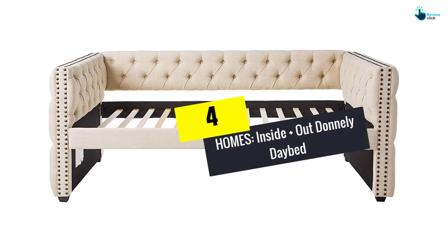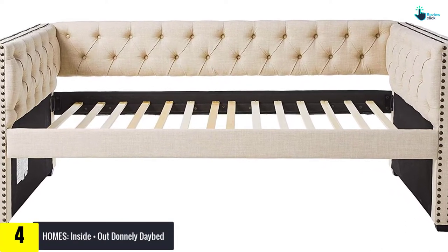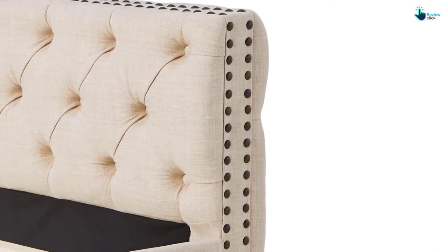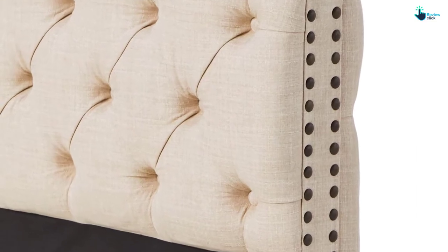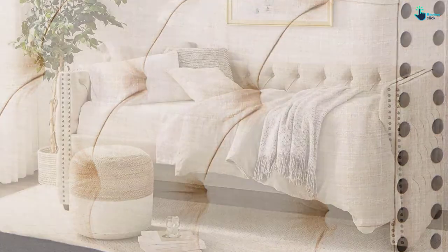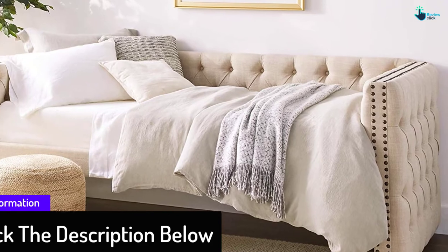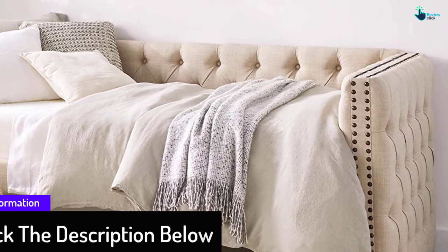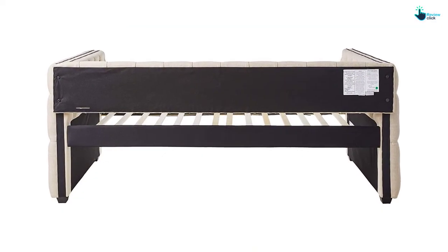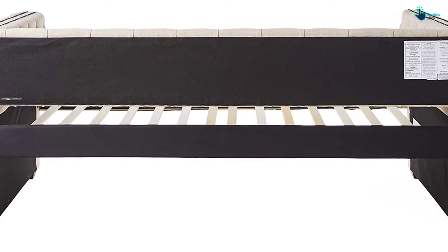Moving on at number 4, we have the Inside Out Donley Daybed. The Lavina Daybed by Inside Out Homes features a beautiful design complete with tufts and framed nail edges along each arm. The ivory linen-like fabric is complemented by soft foam cushioning, allowing you to rest and relax. It is elegant, stylish, and comfortable, giving your living area a more spacious appearance. It covers an area of 88.2 x 43 x 35.2 inches and weighs about 115 pounds.